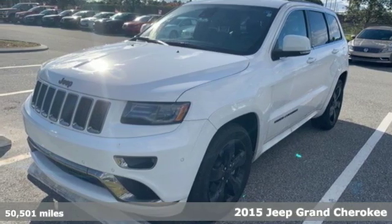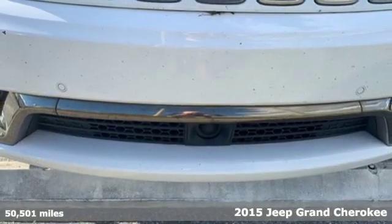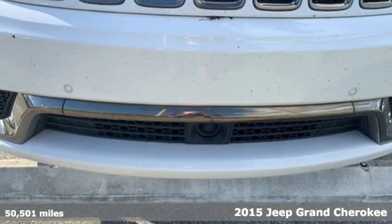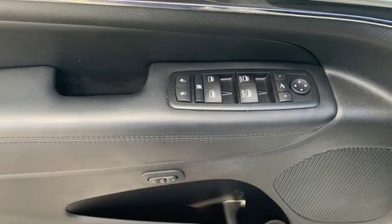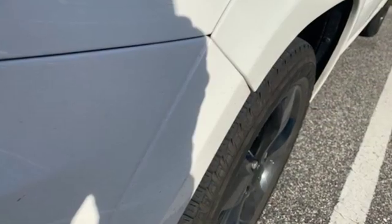Here's a 2015 Jeep Grand Cherokee. Confidence. Elegance. Luxury. It owns these terms every bit as much as the Jeep name owns the term utility. It also owns the title of the most awarded SUV.